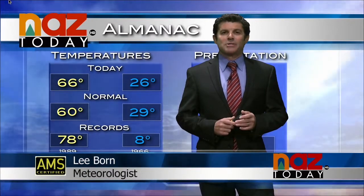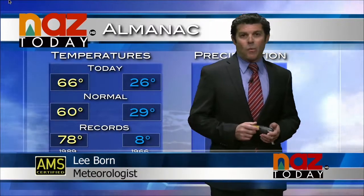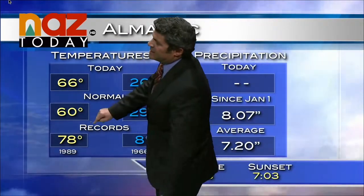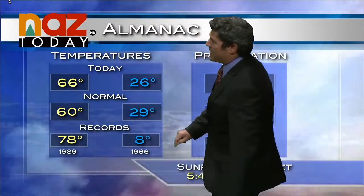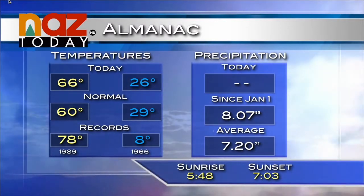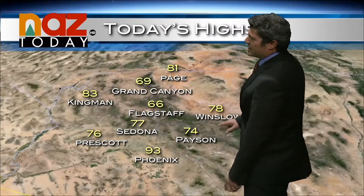Despite some spring cloud cover this afternoon, temperatures still remained on the warm side across the state. In Flagstaff today, 66 degrees — the average for this time of year is 78, with the record high set back in 1989. No precipitation really falling in Flagstaff; yesterday was just a trace. Numbers starting to look like spring across the state: Sedona 77, Payson 74, Winslow 78, and 69 at the Grand Canyon.